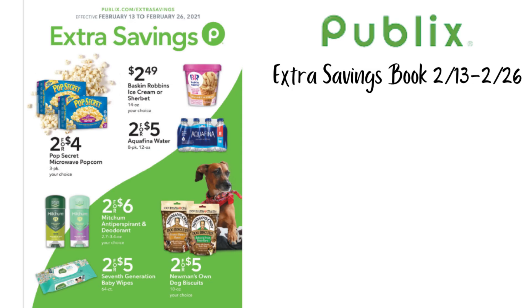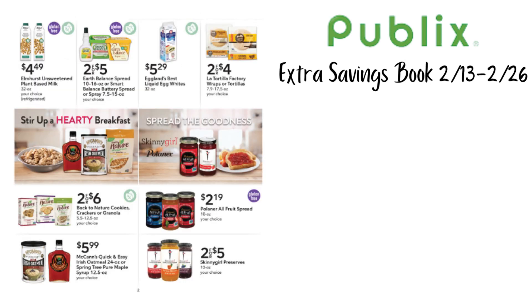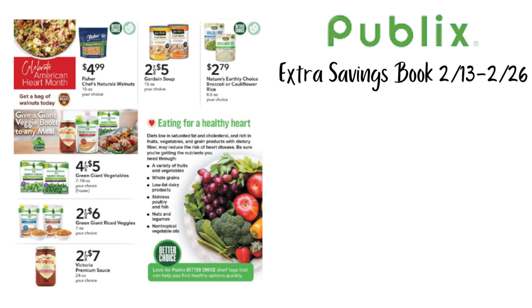Looking at the first page we have Pop Secret 2 for $4, Mitchum Deodorant 2 for $6, 7th Generation Baby Wipes 2 for $5 — nothing really jumping out, no coupons here. The next page has Skinny Girl Preserves 2 for $5, La Tortilla Factory Wraps or Tortillas 2 for $4, Earth Balance or Smart Balance Spreads or Sprays 2 for $5. Then Fisher's Walnuts on sale, Green Giant 4 for $5, and Riced Veggies 2 for $6. These first few pages are kind of slow.